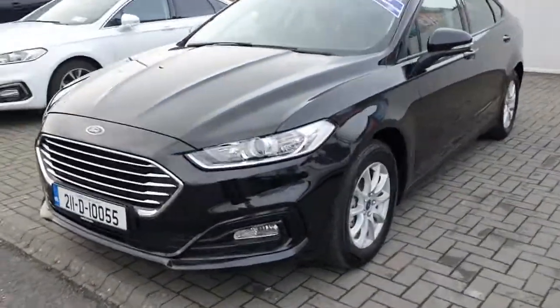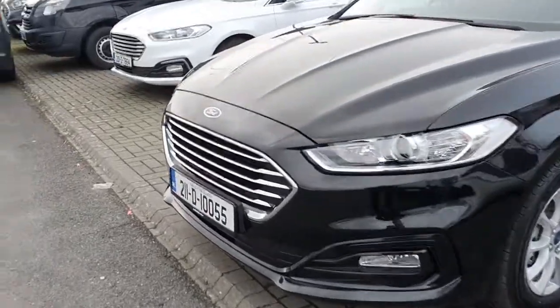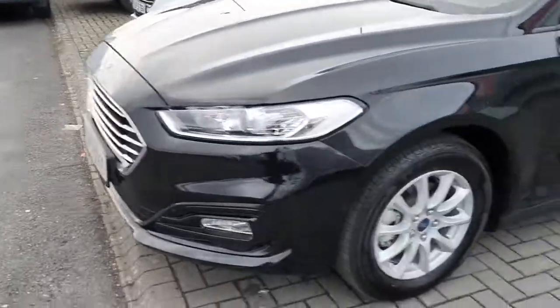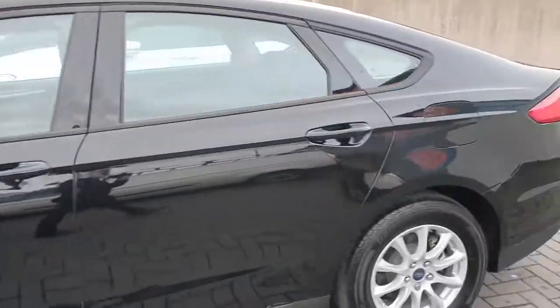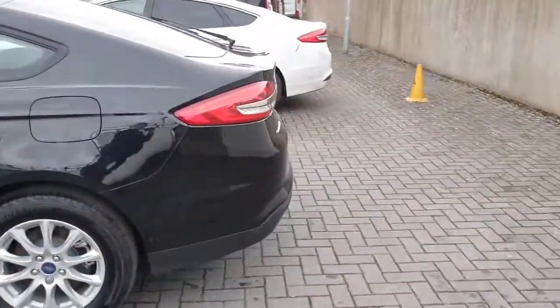It's finished in black. As you can see at the front, it does have the chrome grille and the fog lights, and 10-spoke alloy wheels. This is a 2 litre diesel with 150 brake horsepower.